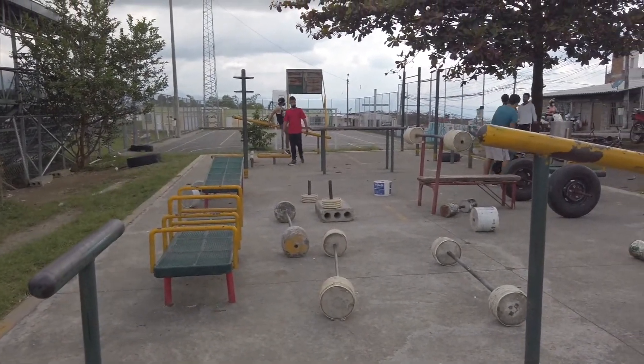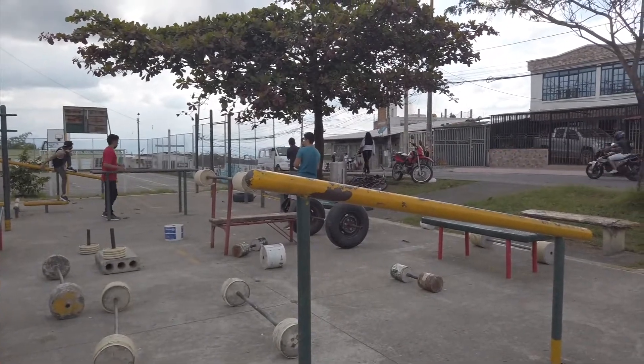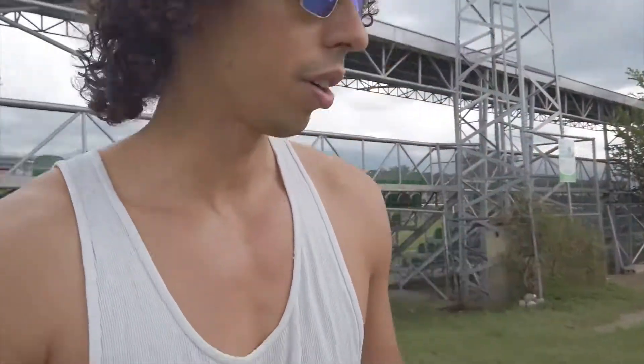There are some people kind of working out. There's a little street corner store — I just got some water. There were some guys that were about to fight. This neighborhood seems like it could be a little lower tier, but it's during the day so everything is fine.